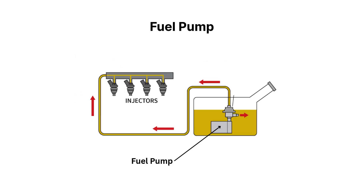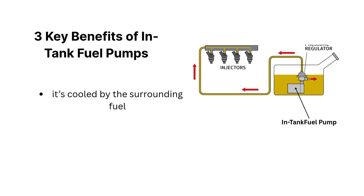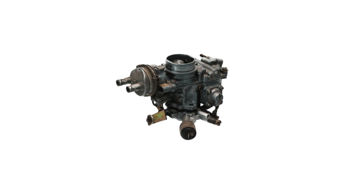Next up is the powerhouse of the system — the fuel pump. In most modern cars, this electric pump is located right inside the fuel tank. Why inside the tank? Three key reasons: it's cooled by the surrounding fuel, it stays primed to avoid losing suction, and it operates much quieter than external pumps. This little pump generates serious pressure, typically between 40 and 60 psi in most fuel injection systems — about four times the pressure in your tires. Older carbureted engines use mechanical pumps driven by the engine, but electric pumps offer better control and reliability.